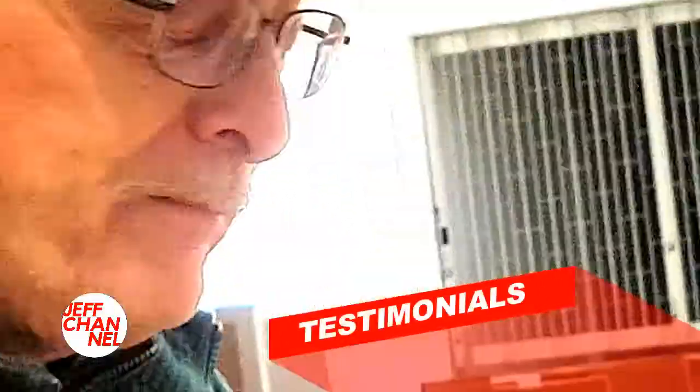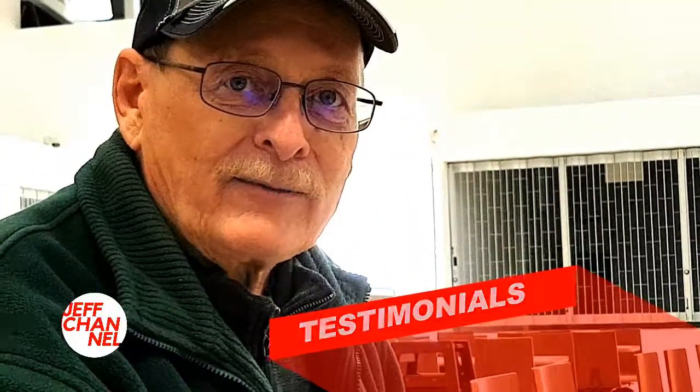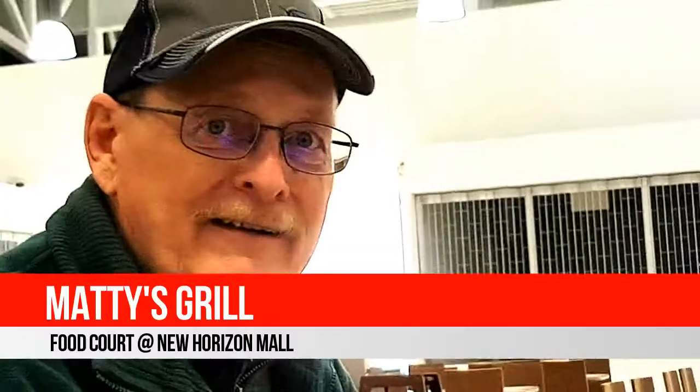Sherwin, how was the food at Maddie's Grill? So good, yummy, awesome, wonderful. I thought it might be a little bit on the spicy side, but it definitely is not overspiced. Would you guys be back again? Oh yes — I think I'd bring my grandkids here because I think they would enjoy it, and the prices are good.